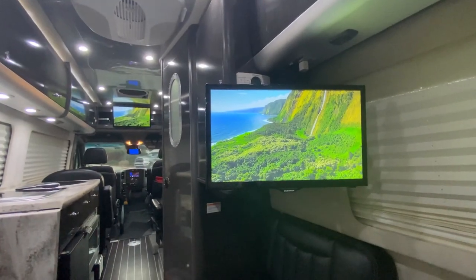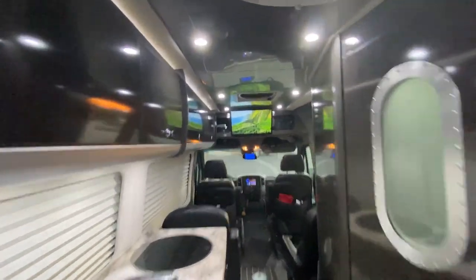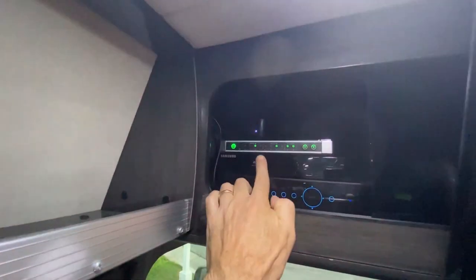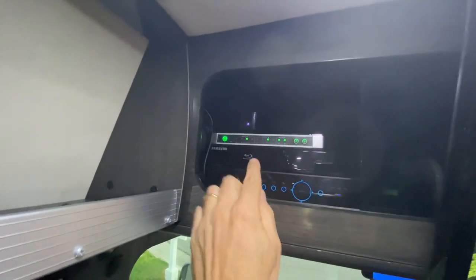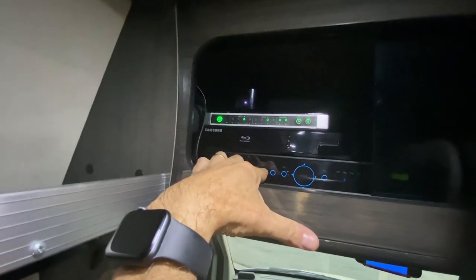Speaking of upgrades, I doubled the solar panels up top so there are 200 watts. I installed a new Bluetooth-driven solar controller to optimize the charging of the batteries. On this van you have two TVs — one in the back and one in the front — and I upgraded the entire entertainment system by installing an HDMI switch that allows me to see different things up front and in the back. I also have an Apple TV, a DVD player, and a satellite dish.